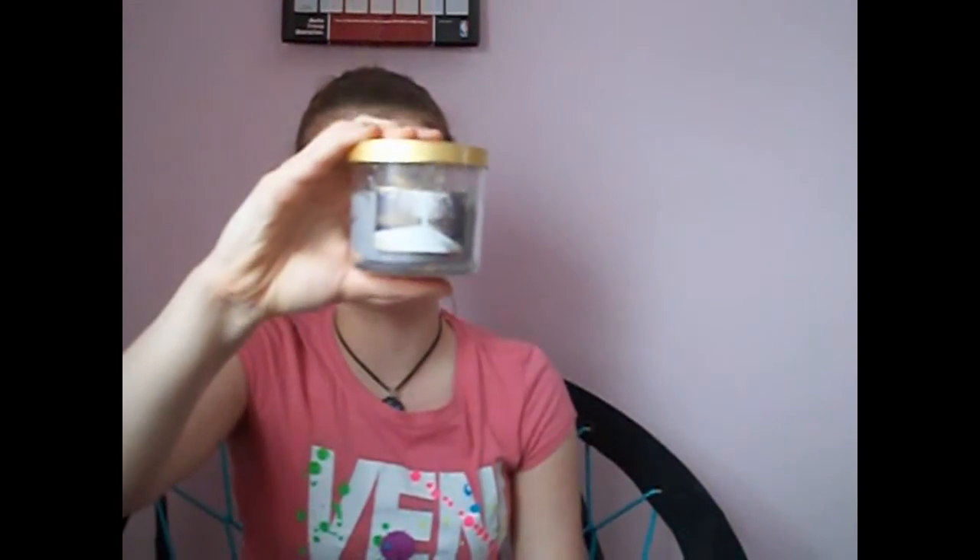My other favorite this month is a candle from Bath and Body Works. I kind of can't consider this beauty, but it's a Winter's Night candle and it smells like sitting by the fire. I just really like it.